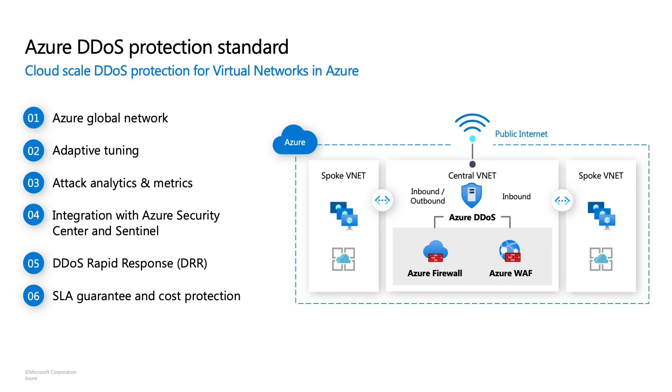We offer a 99.99% SLA guarantee such that if your application is under DDoS attack, we guarantee your application's availability and performance won't be impacted. We also offer cost protection. Cost protection ensures that during a DDoS attack, if you incur the cost of scale-out of your resources, you get 100% cost credit back. For example, if you have set your virtual machines to auto-scale and they scale from 10 VMs to 100 VMs, you don't have to worry about paying the cost of those 90 scale-out VMs.